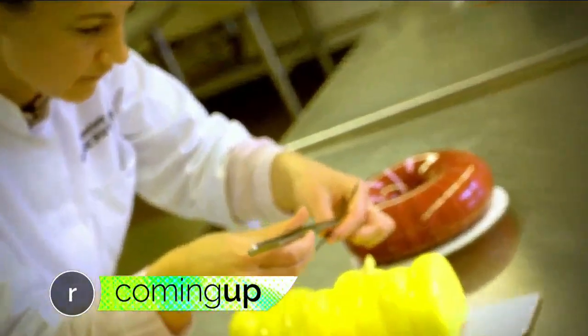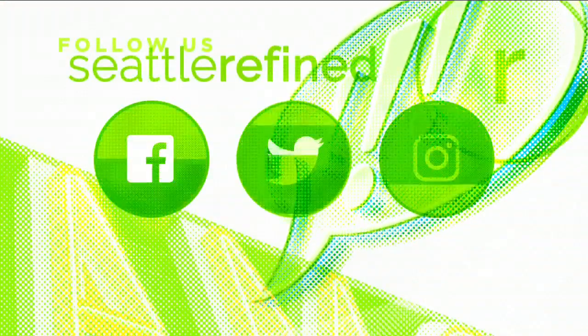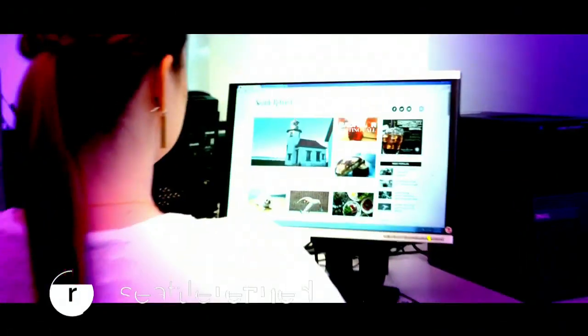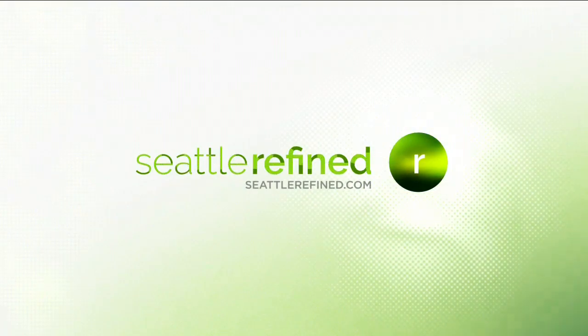Mirror, mirror on the wall — who's the prettiest dessert of them all? The secret behind mirror cakes, coming up. Here at Seattle Refined, we never get tired of hearing from you. Like us on Facebook, tweet us your story ideas, or shoot us an email at hello@SeattleRefined.com telling us what you want to see on the show. Welcome back to the show, everybody. I'm Garth Swanson. We have a serious sweet tooth on Refined and have featured a lot of cakes on this show, but nothing compares to the works of art from a local baker — in one word: mesmerizing.